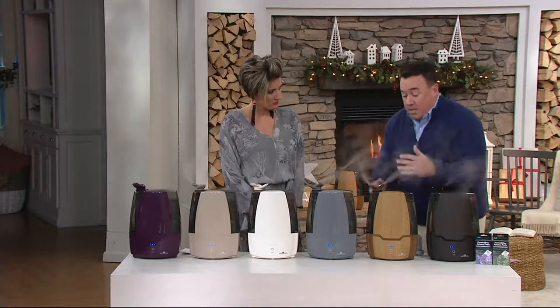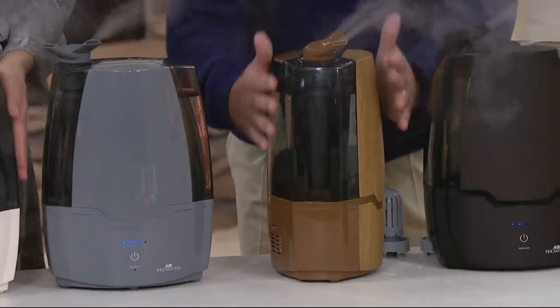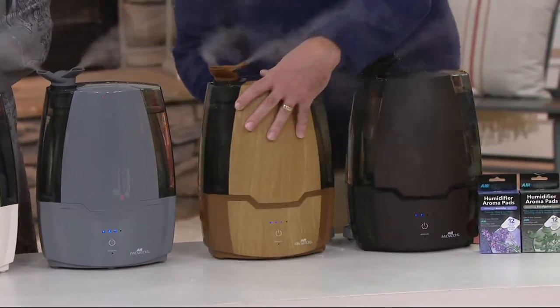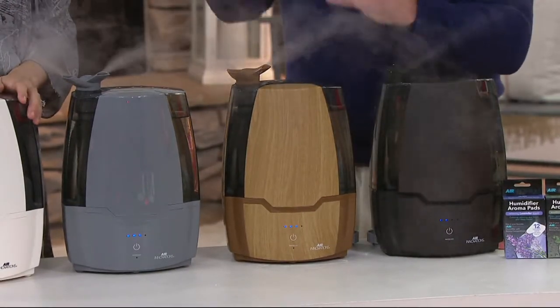The second big thing is the run time. Despite being this sleek and compact, you still get 70 hours of run time on low — that's staggering. That's nine nights of sleep before you have to refill the tank. The other ones in this size and price range at the pharmacies, you're lucky if you get 8 to 10 hours — we give you 10 times that run time.